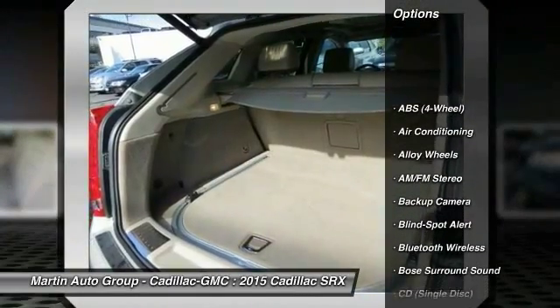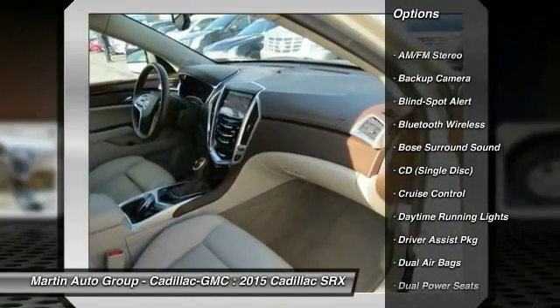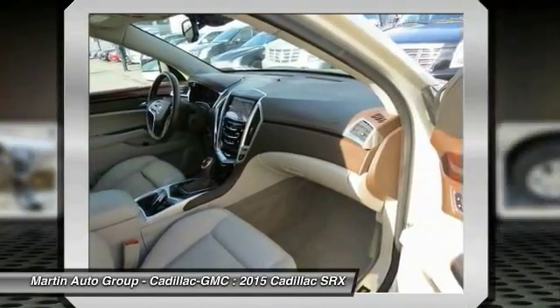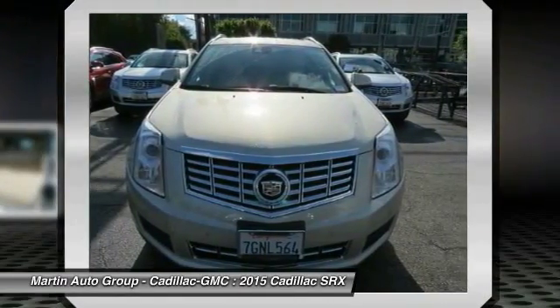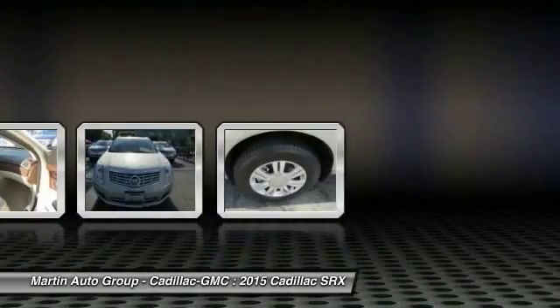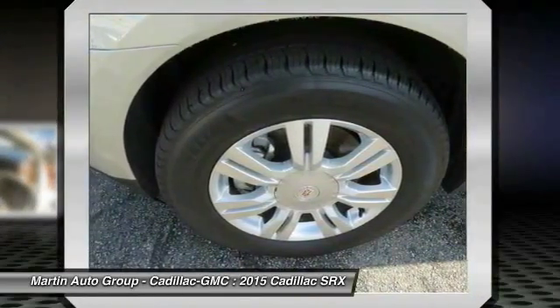Navigation system, Bose sound system, anti-lock braking system, heated seats, stability control, traction control, dual airbags, Bluetooth wireless data link for hands-free phone, alloy wheels, power steering. This vehicle offers reliability and good looks at a great price. So come in and take a test drive today.